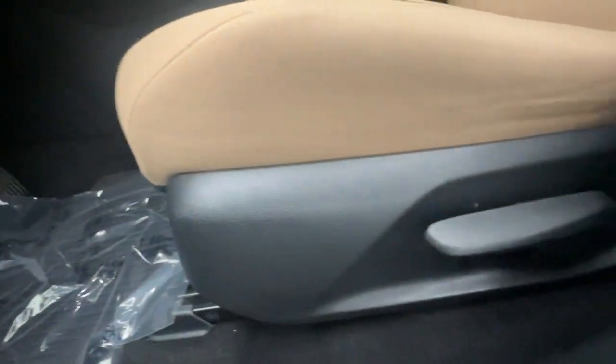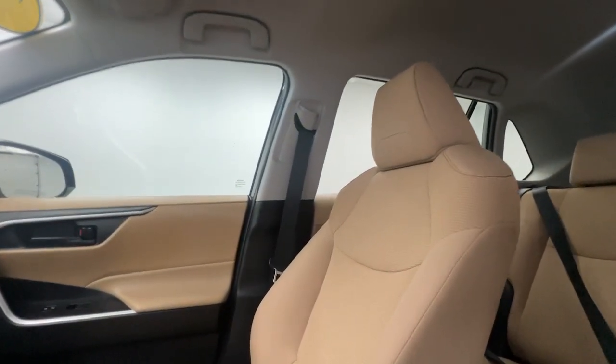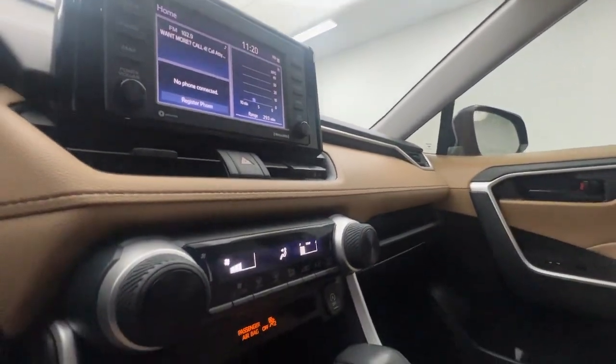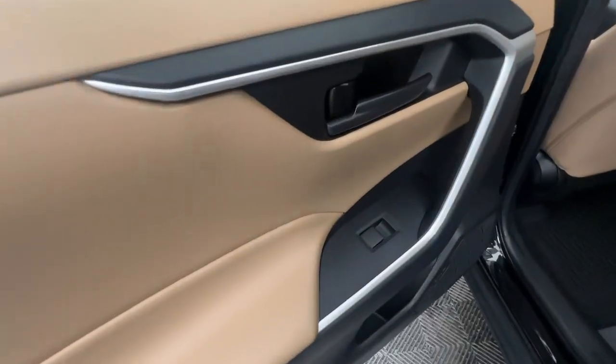These are just some of the great options this vehicle comes with: Apple CarPlay and/or Android Auto, keyless entry, satellite radio, backup camera, steering wheel audio controls, electronic stability control, alarm, Bluetooth, rear spoiler, and traction control.